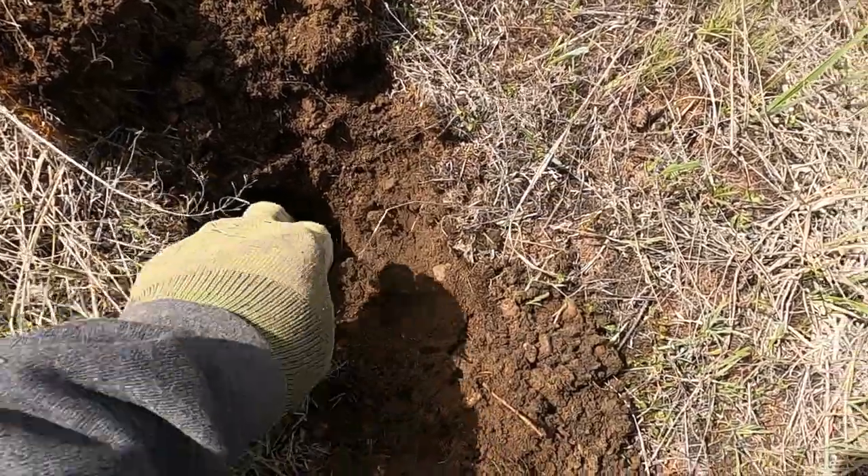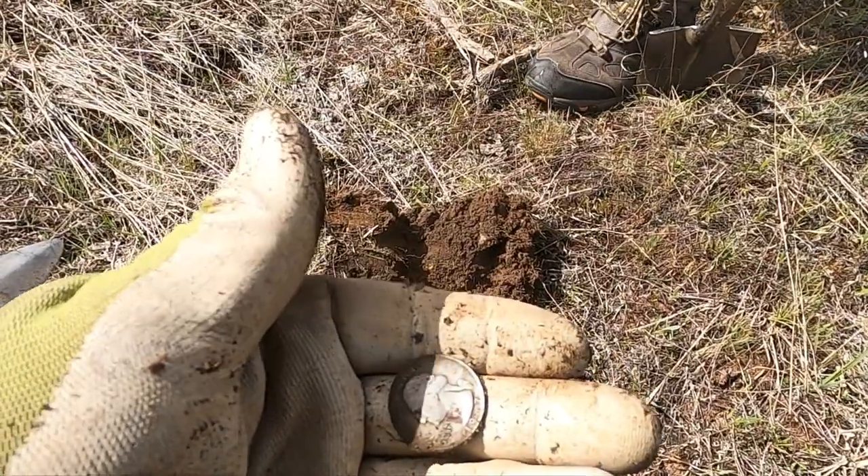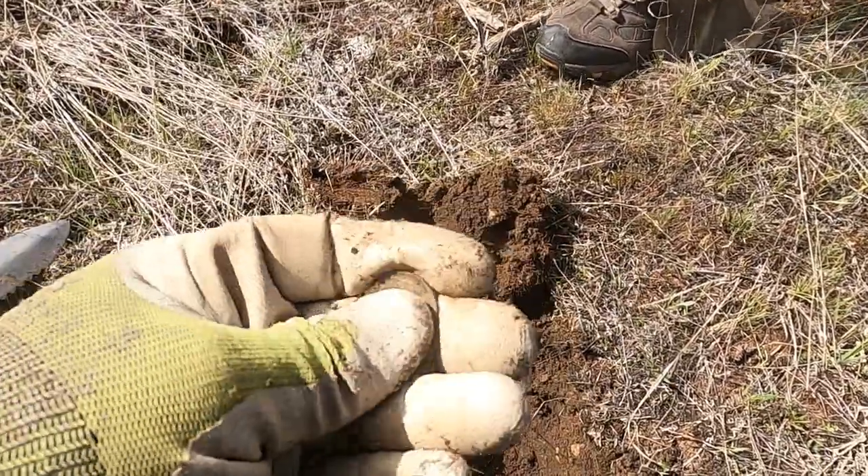Clad quarter — I was right. Almost looks silverish, but it's a '67 though. Just my luck.